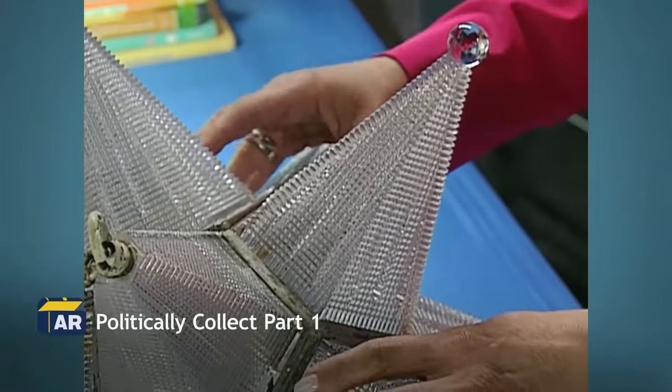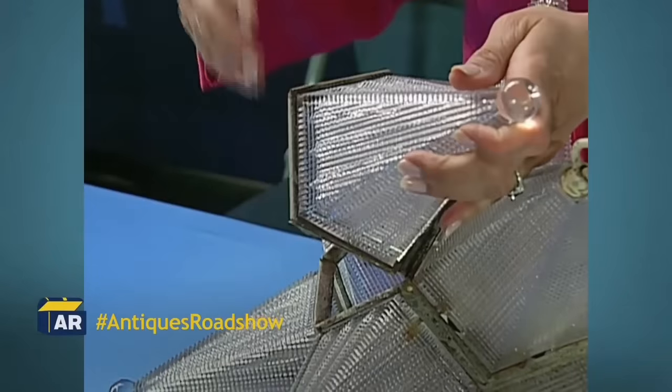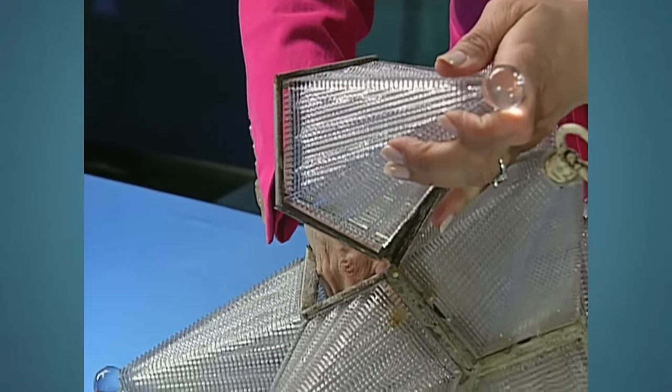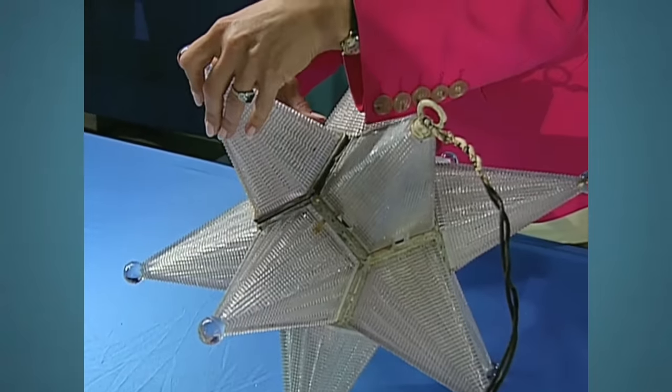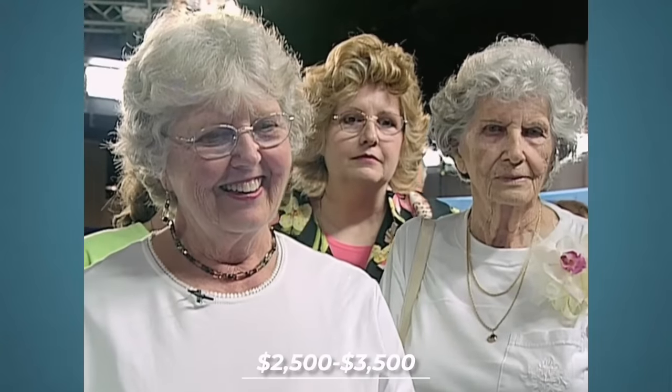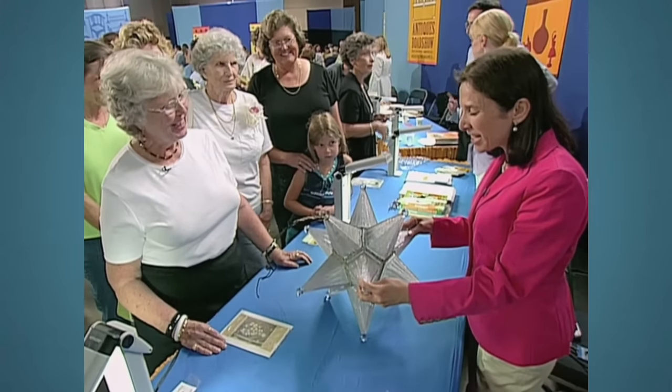The chandelier had features allowing for easy bulb replacement. Considering the quality and unique design, the item's value was estimated at $2,500 to $3,500.